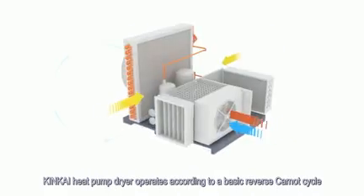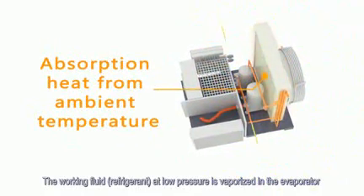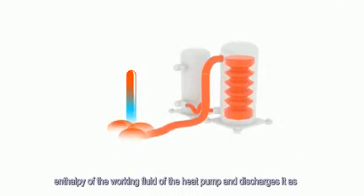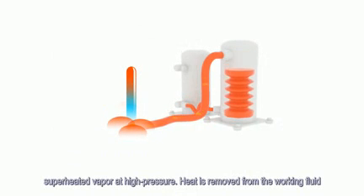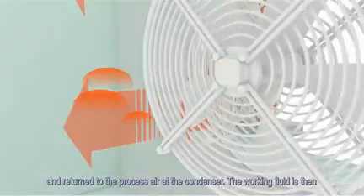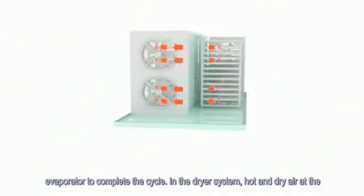KingKai heat pump dryer operates according to a basic reverse Carnot cycle. The working fluid refrigerant at low pressure is vaporized in the evaporator by heat drawn from the dryer exhaust air. The compressor raises the enthalpy of the working fluid and discharges it as superheated vapor at high pressure. Heat is removed from the working fluid and returned to the process air at the condenser. The working fluid is then throttled to low pressure using an expansion valve and enters the evaporator to complete the cycle.